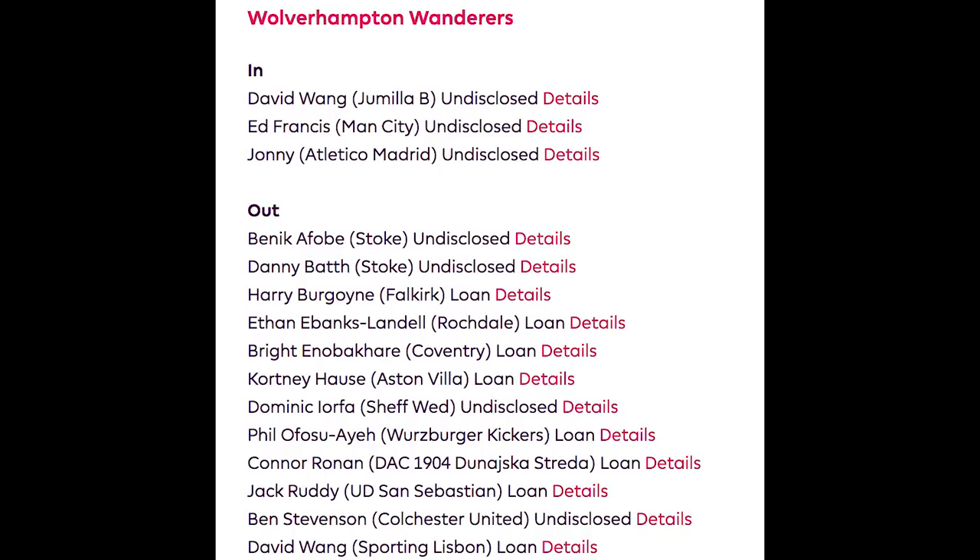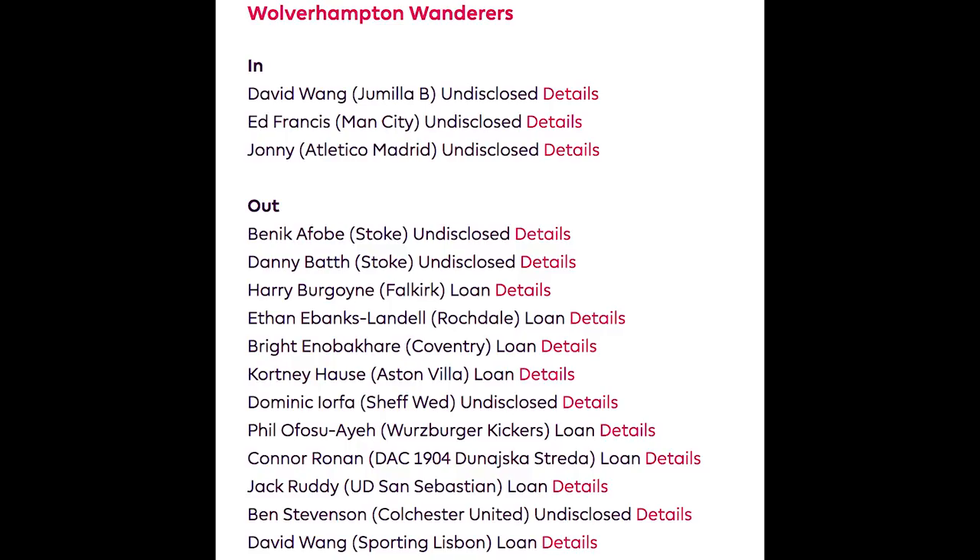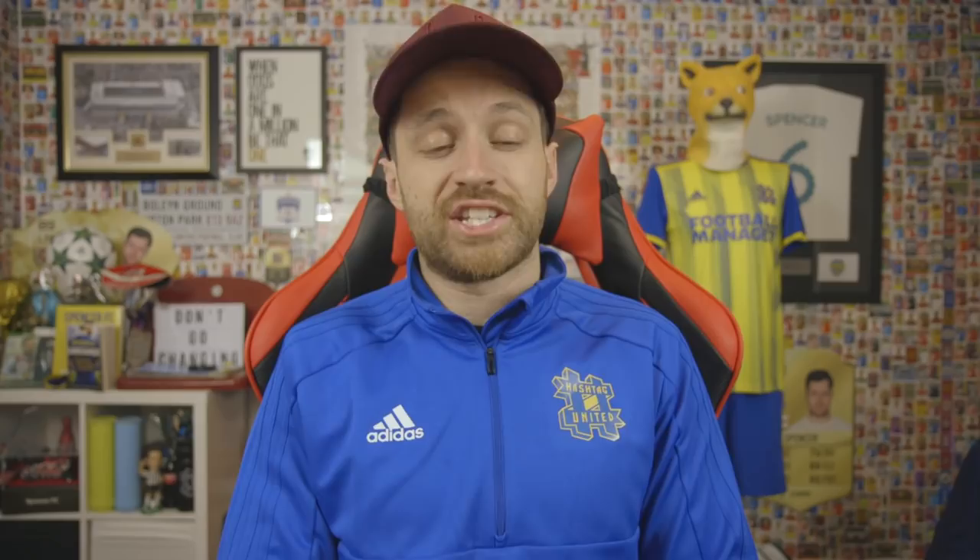Wolves have let Benik Afobe go to Stoke for £12 million — a player who just keeps going between clubs. He wasn't featuring, and their team is really competitive now. They brought in Jonny Otto on a permanent transfer for £18 million, having impressed on loan from Atletico Madrid — decent investment showing real intent. Their squad is really solid now. They're currently sitting in seventh and could easily stay there. To be in this position in their first season back in the Premier League is really impressive. A lot of people tipped Wolves to do well because of the money spent and the Portuguese theme running through the squad — but to actually do it is harder. They didn't have to break the bank this window, haven't lost anyone key, and still have the likes of Ruben Neves. Well done to Wolves. I'll give them a B+.